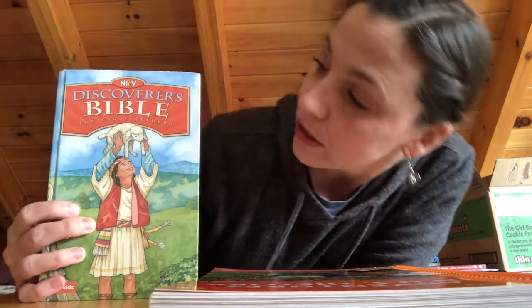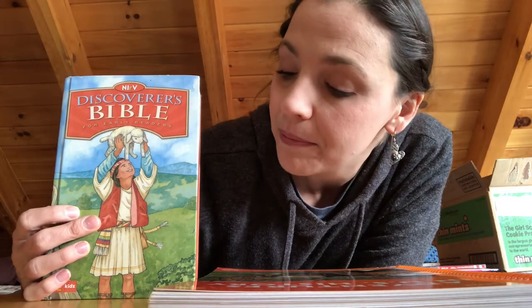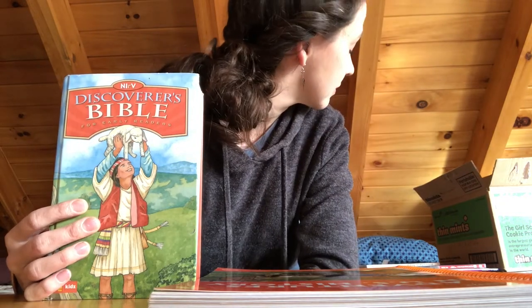I can't talk about the curriculum without talking about the Bible portion. The curriculum uses the New International Reader's Version — a Bible written at about a third-grade reading level — and I would definitely recommend getting a copy for each child in your house. Aside from the student sheets, this is the only other thing I would really recommend having one per person. Get two if you have two kids, three if you have three kids. It's written on a third-grade level, which is wonderful.